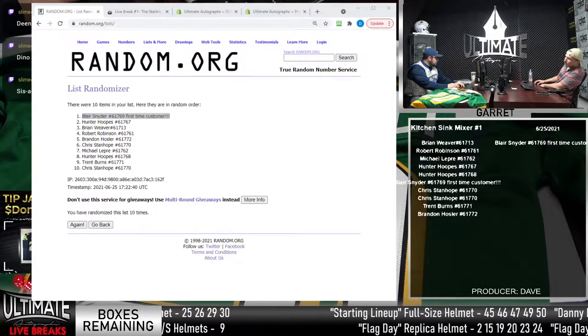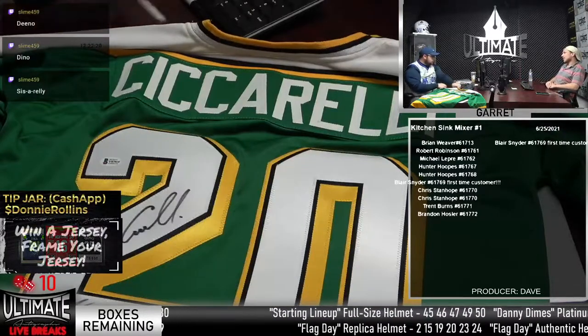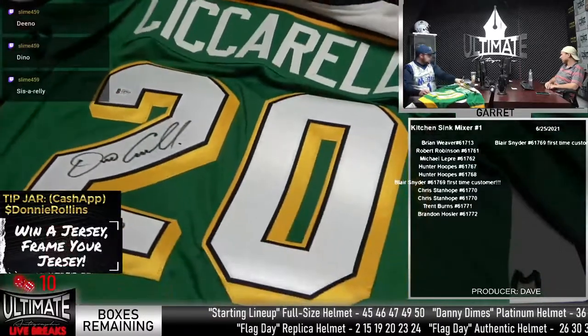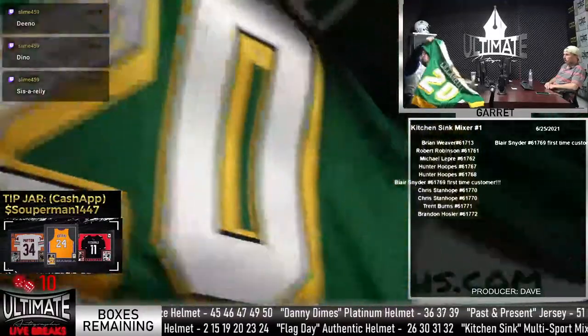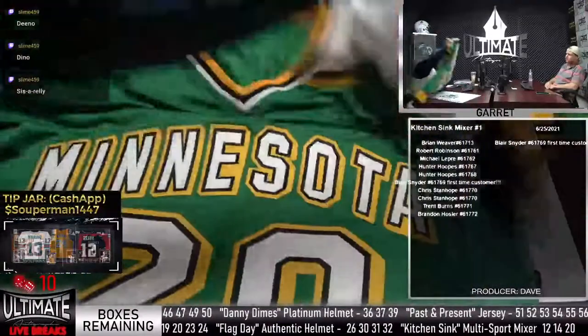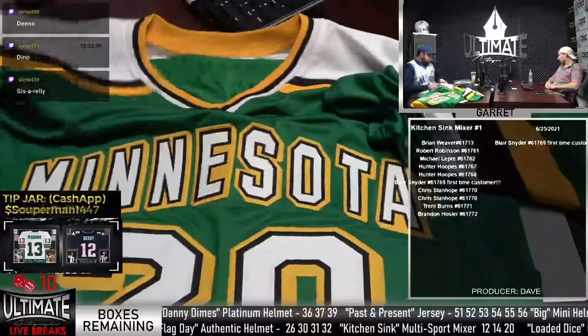Congratulations. I love the hockey jersey — the long sleeves, I just think they are so cool. It's got a Hall of Fame 2010 inscription on it. And it says Minnesota on the other side. There you go, Blair. Nice hit.